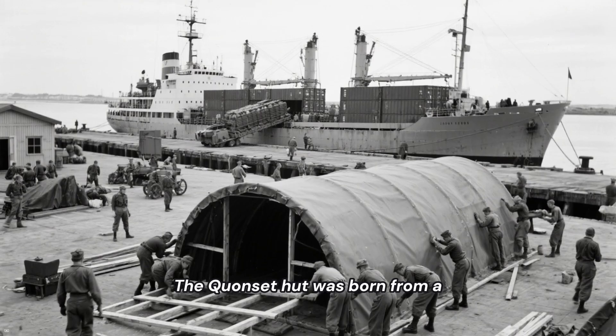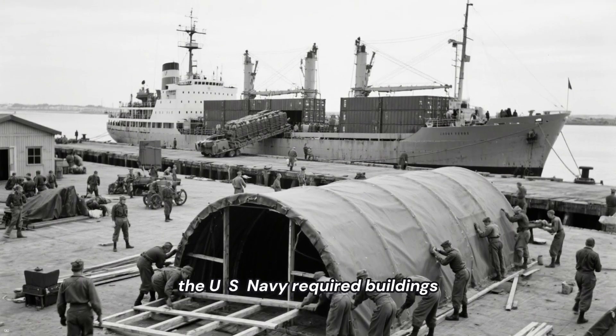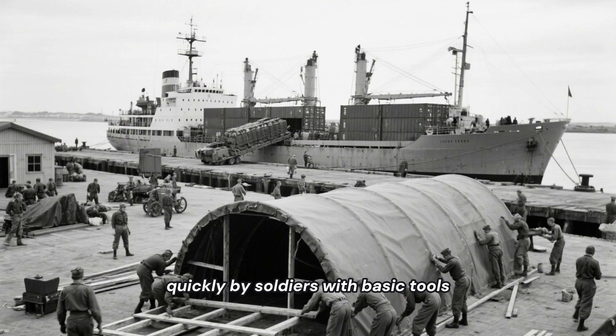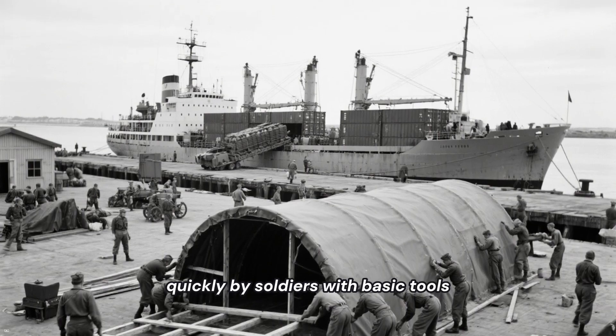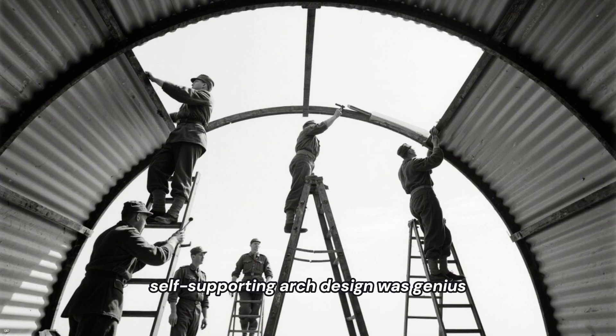The Quonset Hut was born from a simple need. The U.S. Navy required buildings that could be shipped anywhere in the world and assembled quickly by soldiers with basic tools. Its curved, self-supporting arch design was genius.